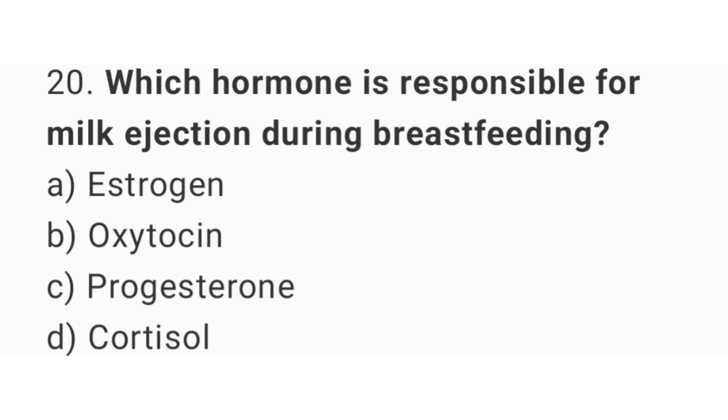Question number 20: Which hormone is responsible for milk ejection during breastfeeding? The right answer is option B, oxytocin.